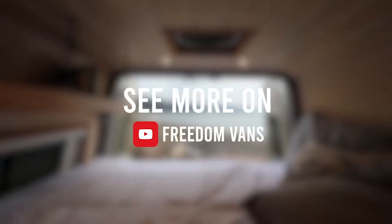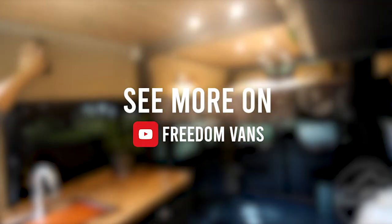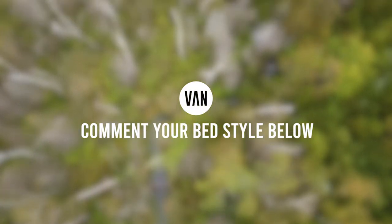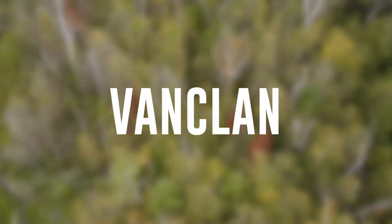So those are our top five van bed styles. Thanks very much to Kylie and Freedom Vans for letting us take a look at some of the builds. If you want to see more from them, you can find them at Freedom Vans. If you've built your van bed in a really unique way, make sure to comment below — I bet it helped someone else out. Make sure to subscribe to see more VanClan content and we will see you very soon.